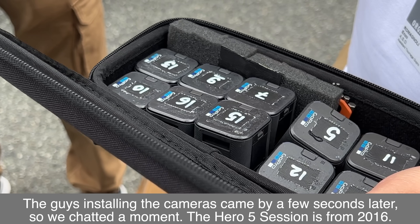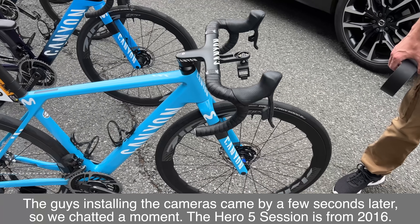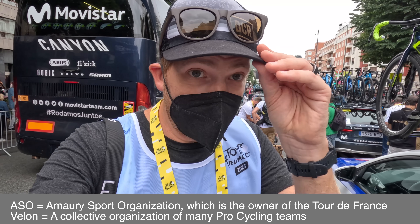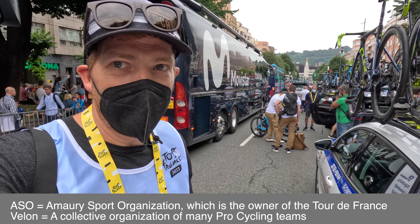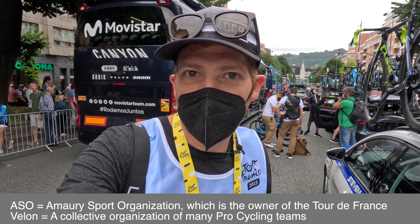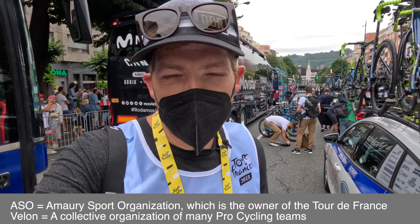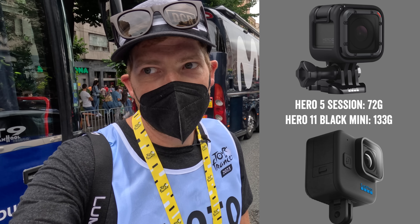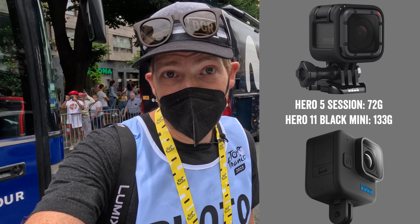They haven't tried them yet, but they're guessing they're a bit heavier. These are actually the ASO guys, not the V-Long guys. They're putting eight cameras out there today, all Hero Session 5s. I asked why not something like the Hero 11 Mini Black, and they said basically the weight — they haven't really touched them much, but said weight was the main thing. The Hero 11 Mini is a chunkier camera, so that's understandable.